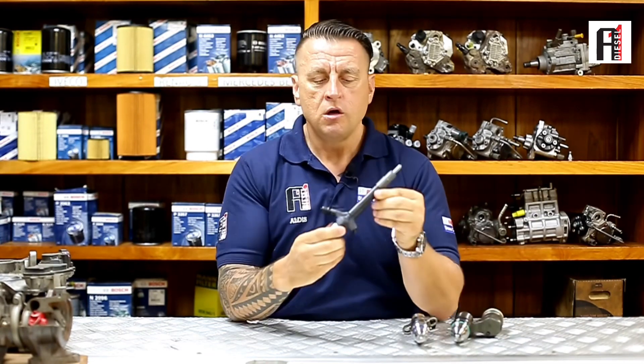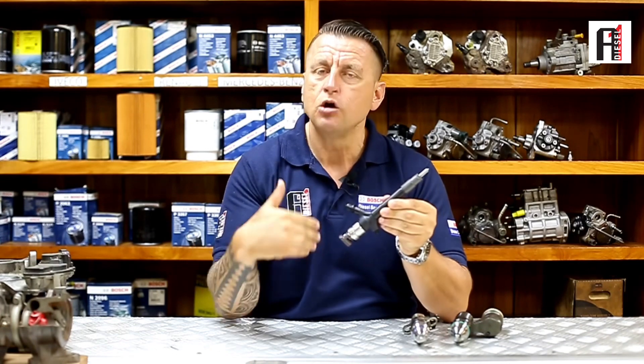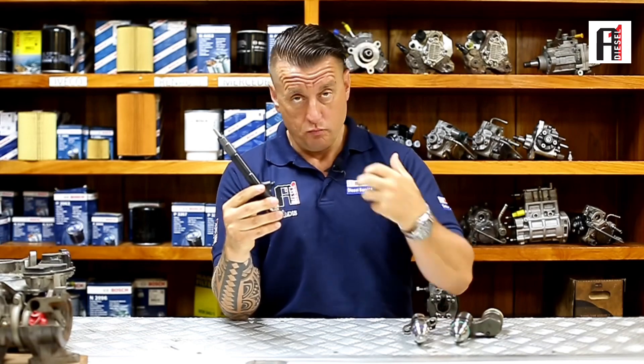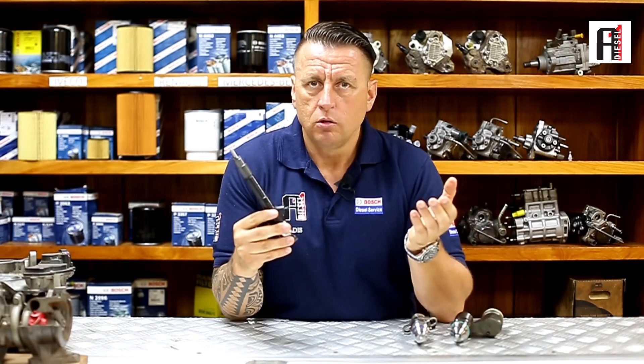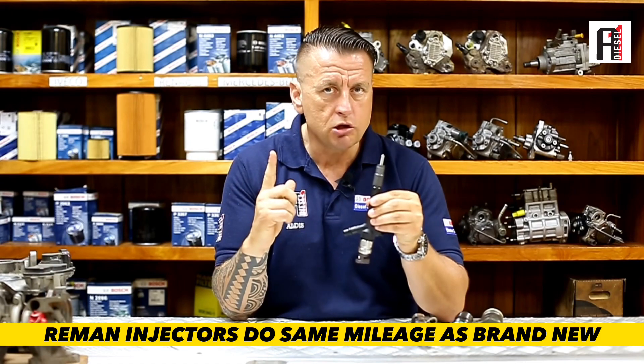The same thing applies to your light duty vehicles like Toyota, Mitsubishi, and all the pickups and V8s on the road. They can also be done correctly as a reman. When you change the worn-out parts with brand new ones, the injector becomes exactly like brand new, because the injector must be able to do the same mileage as when you bought the car.